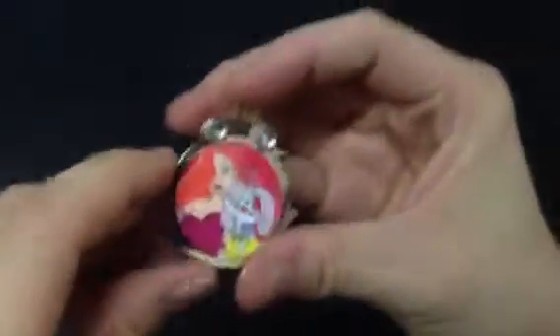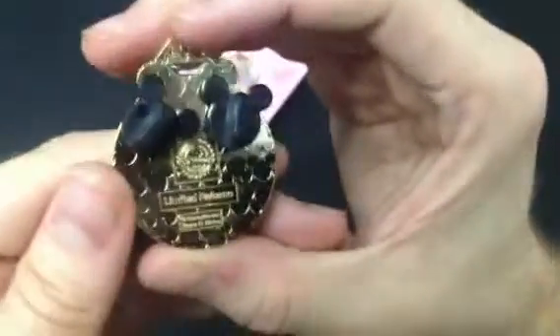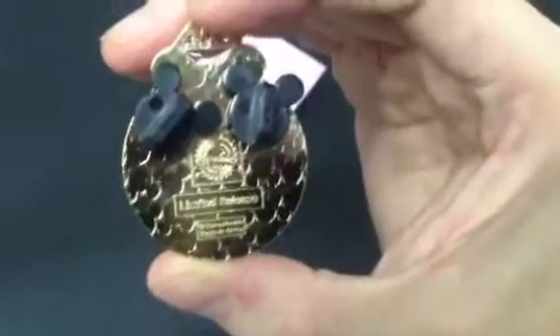Alright, looks like we've got Jessica Rabbit and Roger Rabbit. Each of the ones actually has a little wedding ring, and they are limited release pins. I'm not sure if you guys can see that — might be a little better for you guys now.